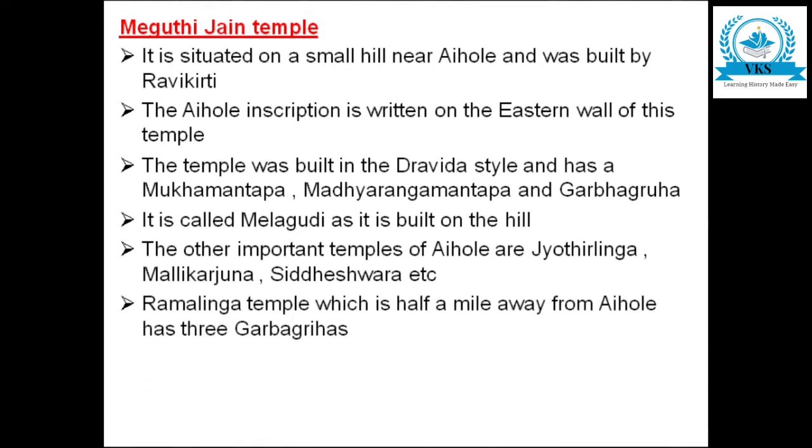The Ramalinga temple, which is about half a mile away from Aihole, has three Garbha Gruhas.